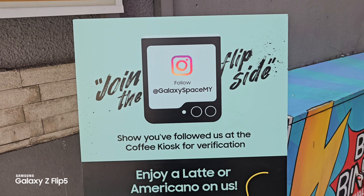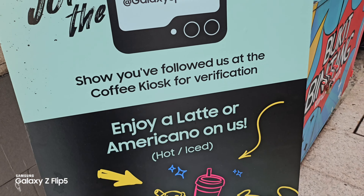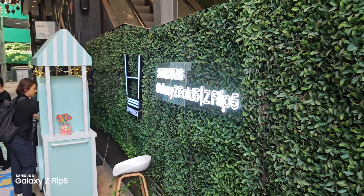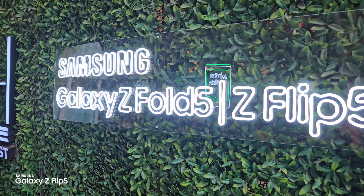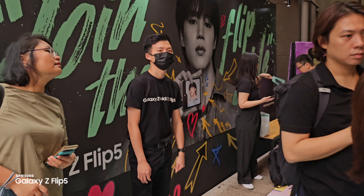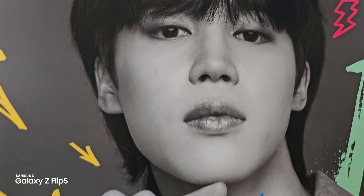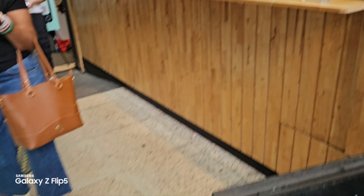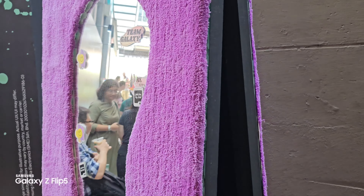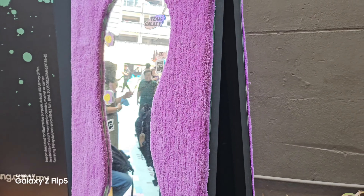If you want a free coffee, you should go and follow Galaxy Space NY — you can get a latte or Americano. Next up, there's a cool Samsung Galaxy Z Flip 5 and Z Fold 5 display here with neon lights. There's also a wallpaper featuring Jimin over here. Here is the coffee area, and there's also a mirror you can use for IG posting and short videos.